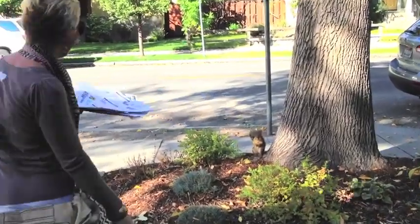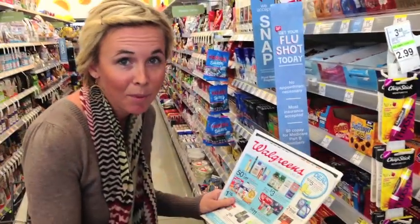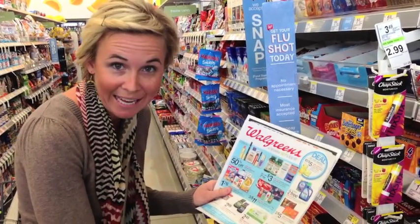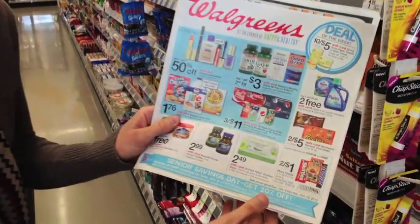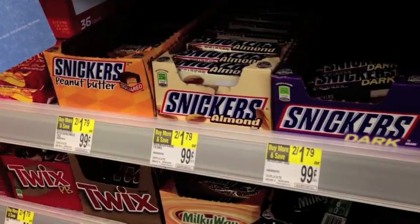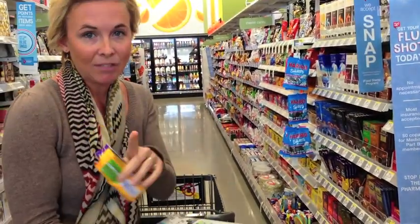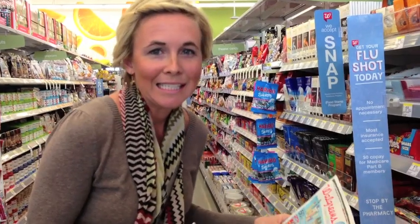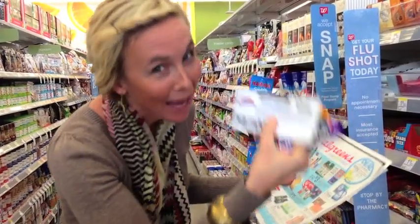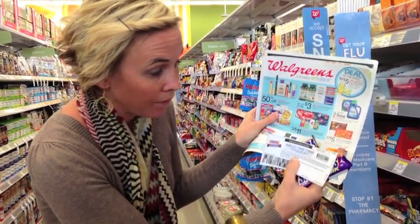This is a great coupon in the Walgreens ad this week — $1 off two Mars candy items. The coupon shows Skittles, M&Ms, and Snickers, but you just have to buy Mars candy in the 1.14 to 2.17 ounce size. I also have a buy two get one free coupon from coupons.com to stack with it. Since it's buy two get one free I need three items, and after both coupons these come out to $1 for three — 33 cents each.